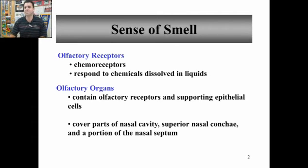Olfactory receptors are chemoreceptors — they respond to chemicals. Those chemicals must dissolve into liquids, which is why we have snot. As you breathe those chemicals in, they go into the liquid. Within the snot, the mucus, they bind to the olfactory receptors.